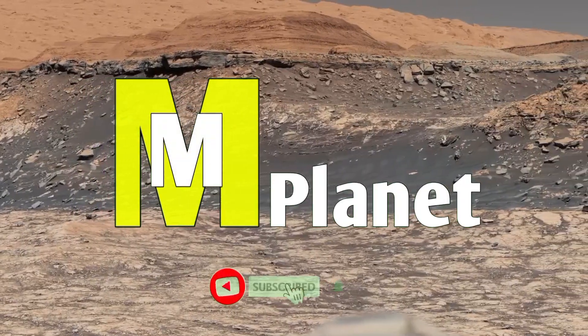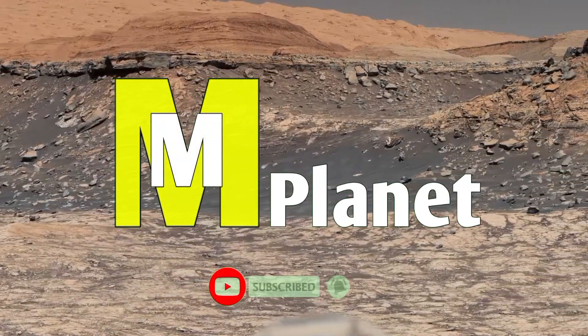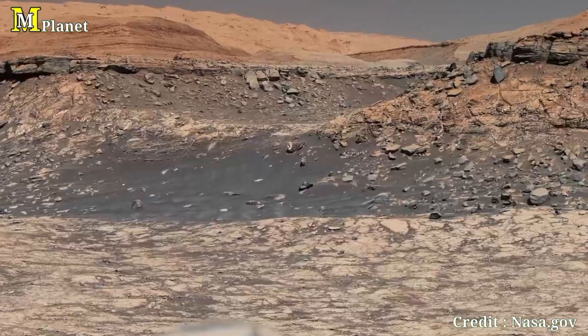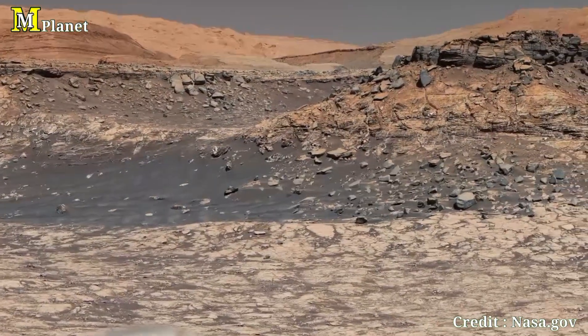Hello viewers, welcome back to Mars Mystical Planet. Today we will explore this incredible panoramic image captured by NASA's Curiosity rover on December 19th, 2019.